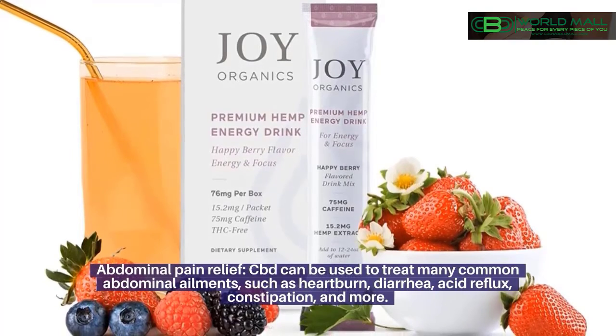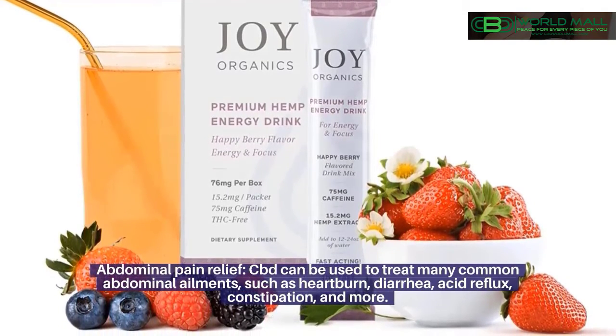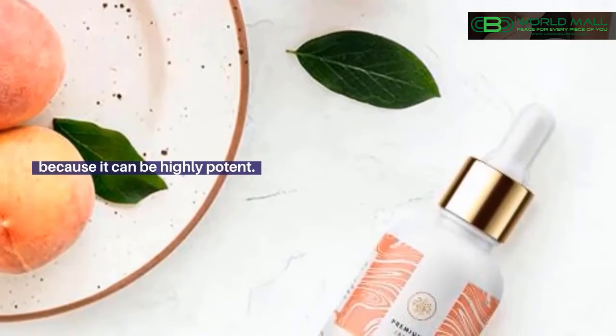Abdominal Pain Relief: CBD can be used to treat many common abdominal ailments such as heartburn, diarrhea, acid reflux, constipation, and more. However, it should never replace regular medication or prescription drugs because it can be highly potent.